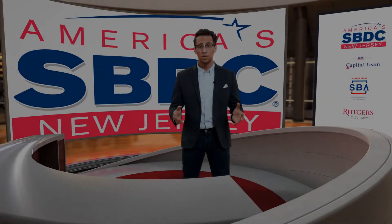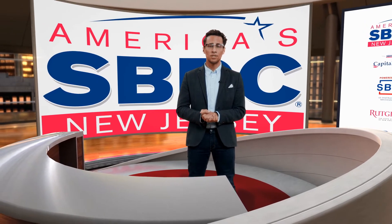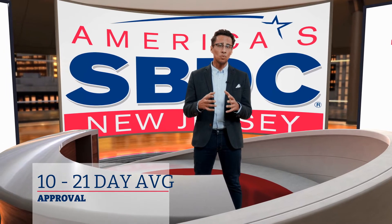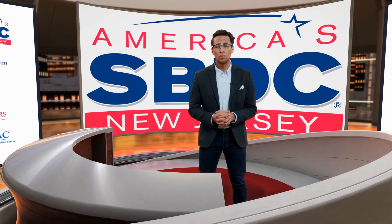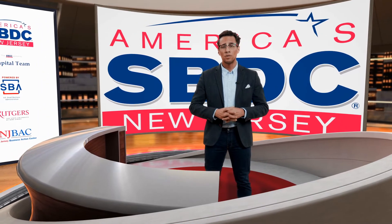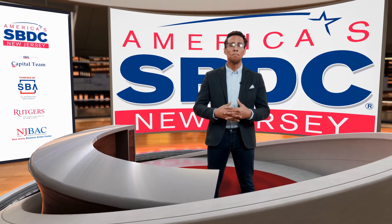If everything looks good, congratulations — you've just moved on to the third stage: the loan approval and commitment stage. Depending on the bank, a loan committee will meet on a frequency that could be every week or every month, and will put their stamp of approval on the loan based on the underwriter's findings. Then they'll issue a commitment letter, which says that they are committed to doing the loan based on some conditions.